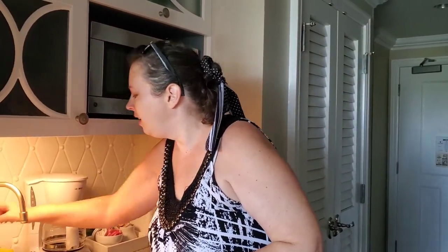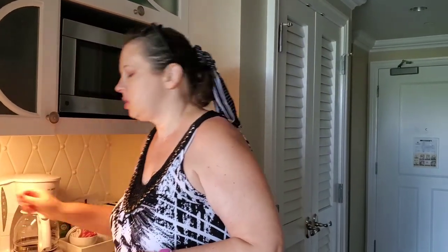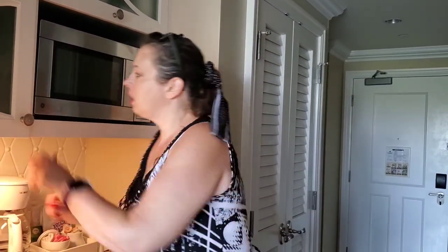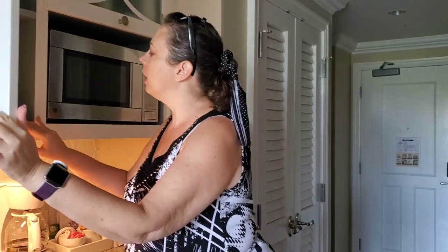I switched to this new dishwashing soap — I actually took one of these to work, it's in my drawer because I have my own silverware at work. So I keep my own dish soap at work. I keep Disney's dish soap at work.